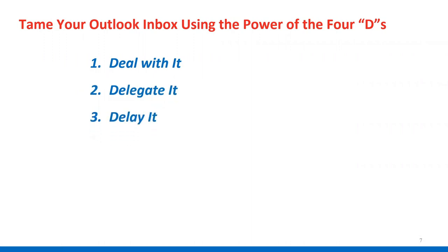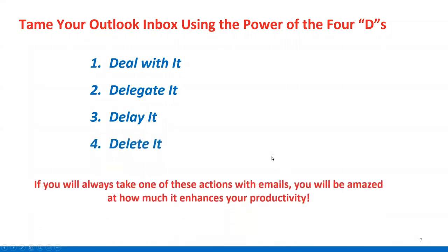Here's a concept — actually four concepts. When combined, you're going to really be amazed at how they can help you tame your Outlook inbox. When you get an inbound email, you do one of these four things: number one, deal with it — reply to it, create a task, or whatever is associated with it. Number two, delegate it to others. Number three, delay it, which might be a valid tactic for some things. Or number four, delete it. If you take one of these four actions with every single email, you'll be amazed how much it enhances your productivity and helps you get things done.